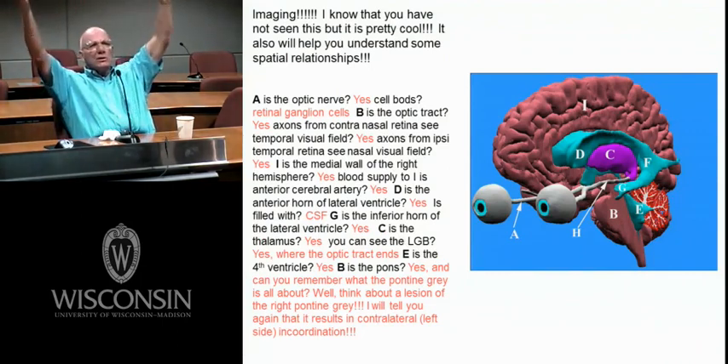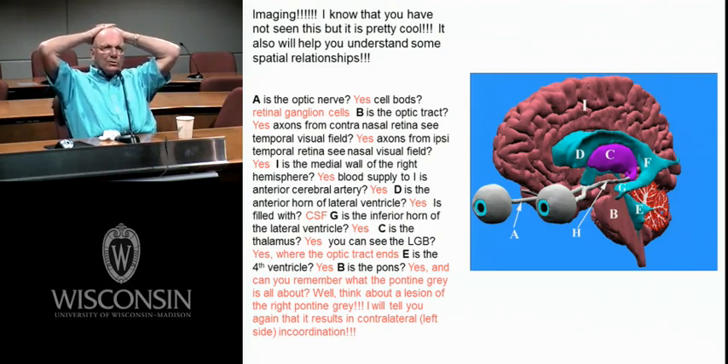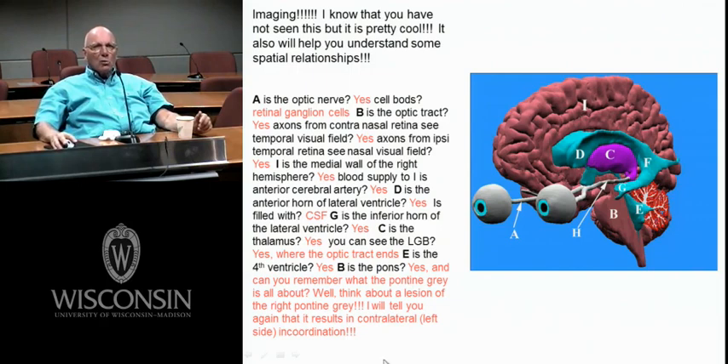I got a lot of questions on this diagram. Here's the eyeballs — A must be the optic nerve. I could cut A and ask how much of the world can this person see, or if they have a relative afferent pupil defect. B is the pons. Lesion of the pontine gray gives you contralateral incoordination. E is the fourth ventricle — is there more CSF in the ventricular system or subarachnoid space? Subarachnoid space. C is the thalamus — can you see the lateral geniculate body right there.